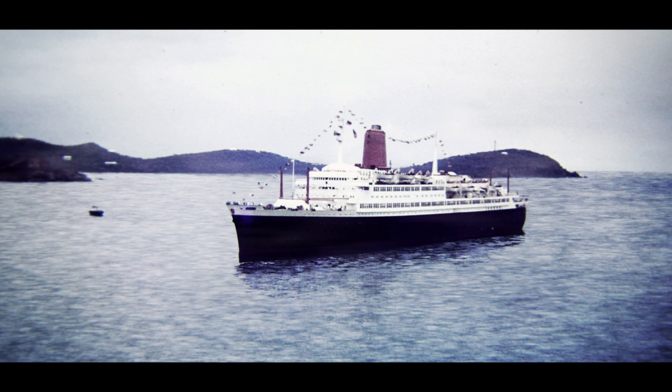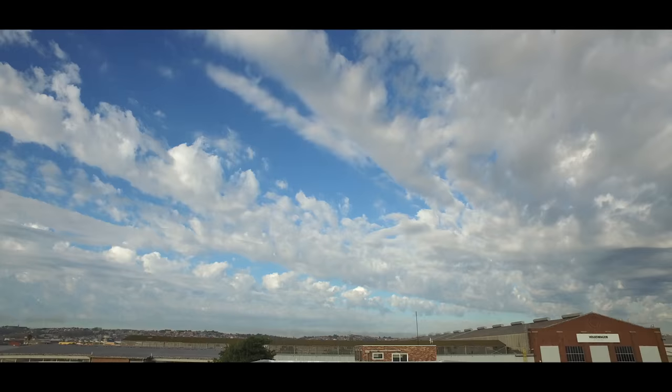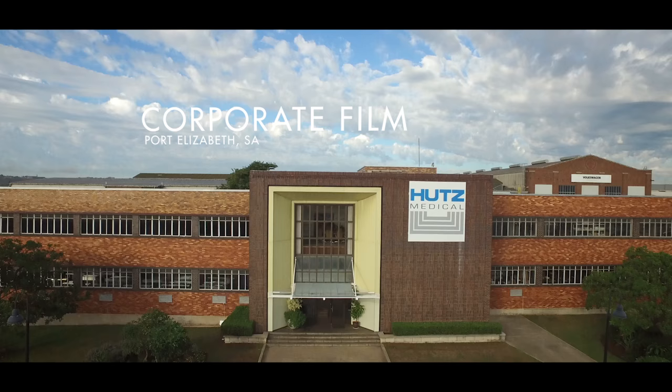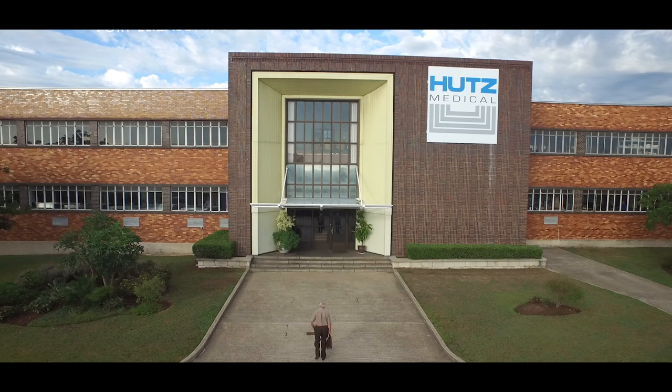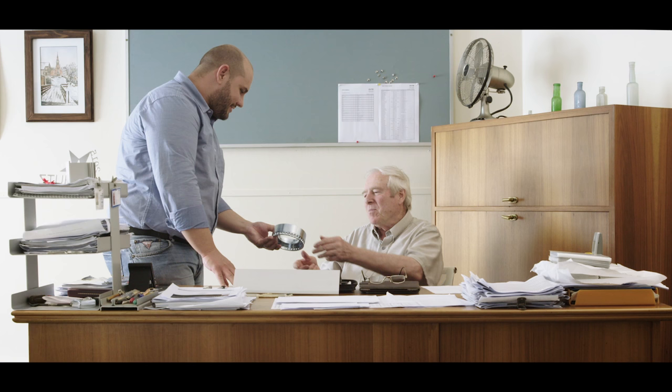In 1970, Wolfgang immigrated to South Africa, where he continued the tradition of high-end lamp manufacturing. Armed with only his personal hand tools and a keen analytical mind, he formed Hutz Lighting Technique, now trading as Hutz Medical. Today, the company reaps the benefits of his foresight and planning as a manufacturer of high-quality medical products.